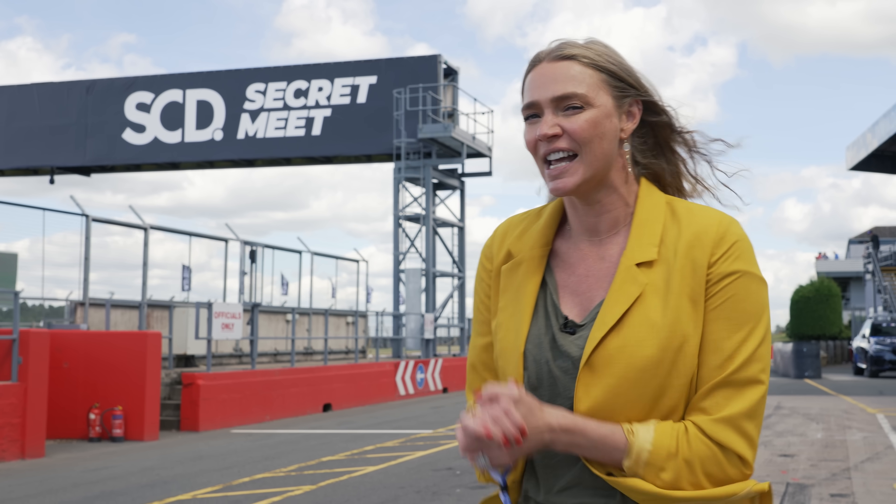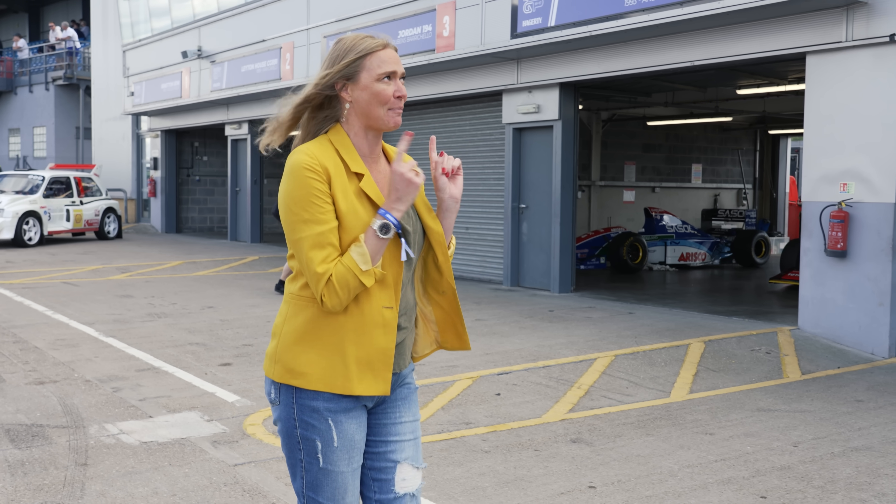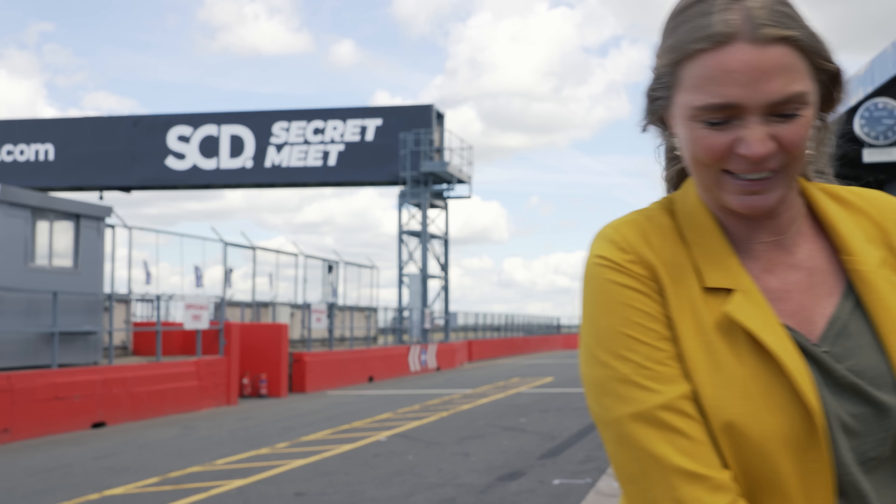Hello and welcome back to another episode of Kid in a Sweetshop. Today I'm at Donington for the supercar driver secret meet. Part of this day we have the Ignition GP, which is where we get to see some of the most incredible F1 cars from the 80s and 90s. We're going to meet Jonathan Kennard, who's going to take us through some of the stars of the day. Let's go and meet him.